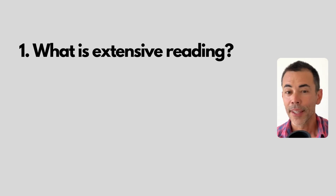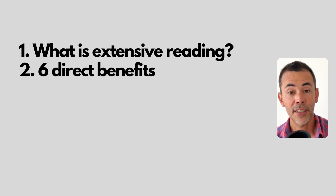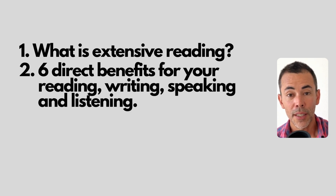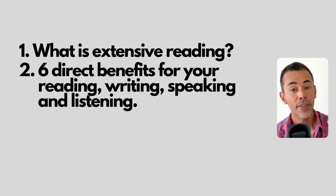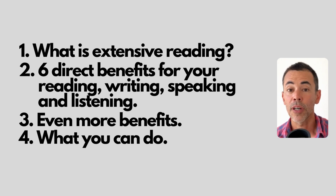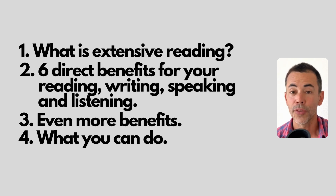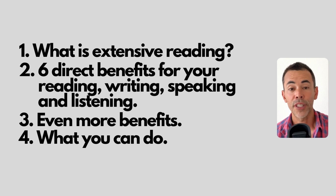Firstly, we're going to look at what is extensive reading. Then I'm going to give you six direct benefits that extensive reading will have for your English skills — reading, writing, speaking and listening, all four of them. Then I'm going to give you a handful of more benefits that extensive reading will bring to you. After that I'll give you some concrete steps that you can take to add extensive reading into your routine, and then we'll finish up.